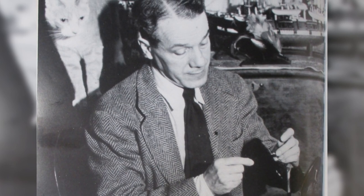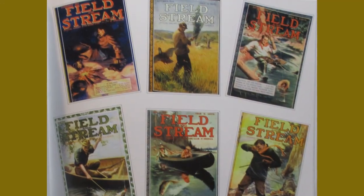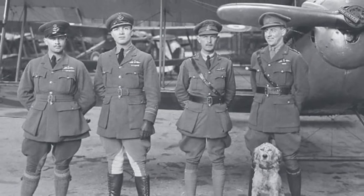DeFeo is a guy after my own heart. Look at him sitting at his bench in a tweed sport coat and tie with a cat looking over his shoulder — I love this picture. He was born in Delaware in 1891, always had an interest in the outdoors, but was quite an accomplished artist. He went to art school in Philadelphia and then in New York City, and in 1911 got a job painting the covers for Field and Stream. When World War I started, he tried to enlist in the Army, but at 106 pounds they said he was too light, so he went up to Canada and joined their Royal Air Corps and ended up flying cargo planes for them.